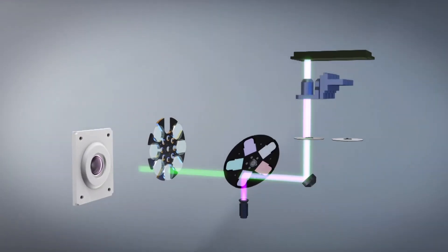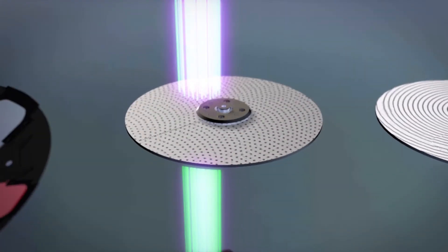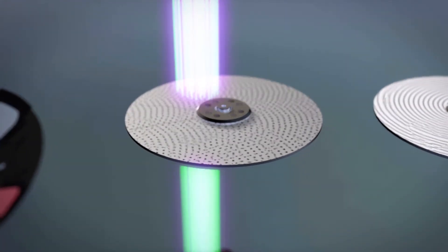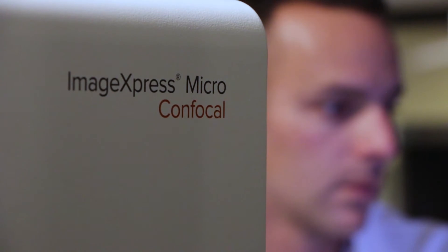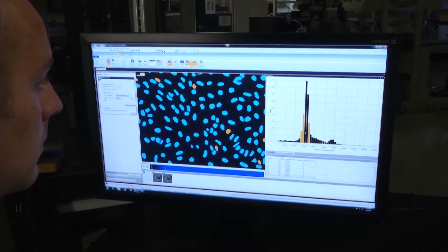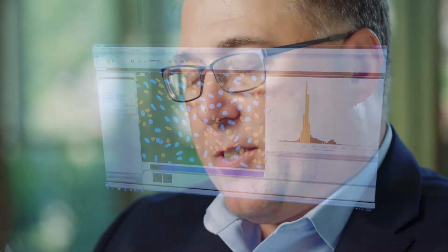The proprietary spinning disk and CMOS camera technology incorporated into the ImageExpress platform enables our customers, for the first time, to generate real-time data from these emerging unique assays. We believe this is going to fuel a whole new range of scientific research and discovery leading to the therapeutics and new drugs of tomorrow.